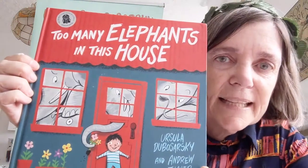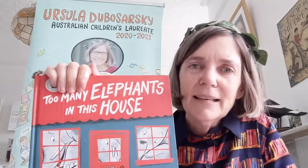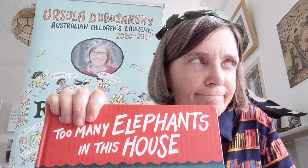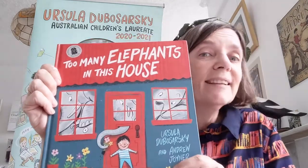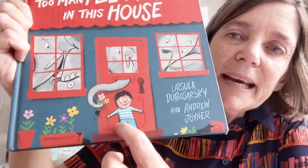This book is called 'Too Many Elephants in This House,' and the way I got the idea for this story was one day when I was walking around my house cleaning up after my three children. I was picking up all these toy elephants and I just said out loud, 'There's too many elephants in this house!' Then I thought, 'Oh, that could be a good title for a story!' I started thinking about what sort of story I could write, and my imagination started working — what would it be like if instead of toy elephants, they were real elephants in the house?